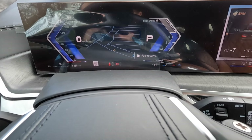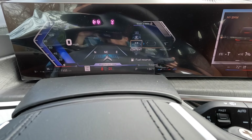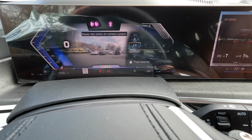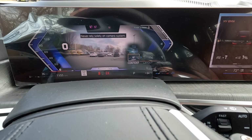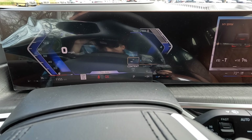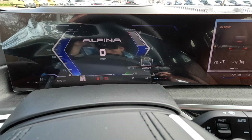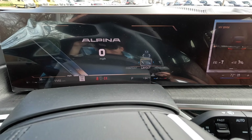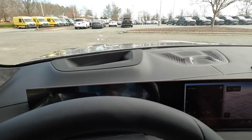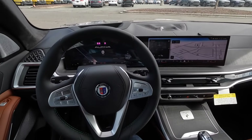With the digital gauge cluster, you can pull up various content just like on pretty much every other BMW, and even pull up augmented reality. With this model specifically, you can even pull up the Alpina display at the top, and you can adjust the rest of the layout depending on how you'd like to see it. Last up is the head-up display, which you can scroll through as needed.